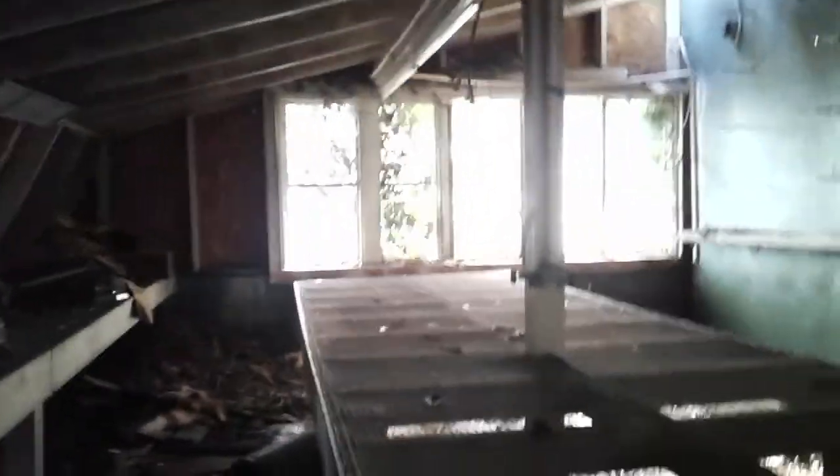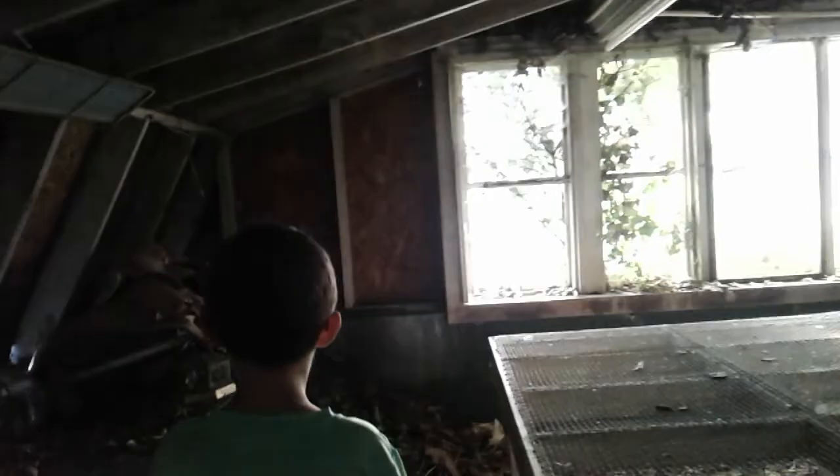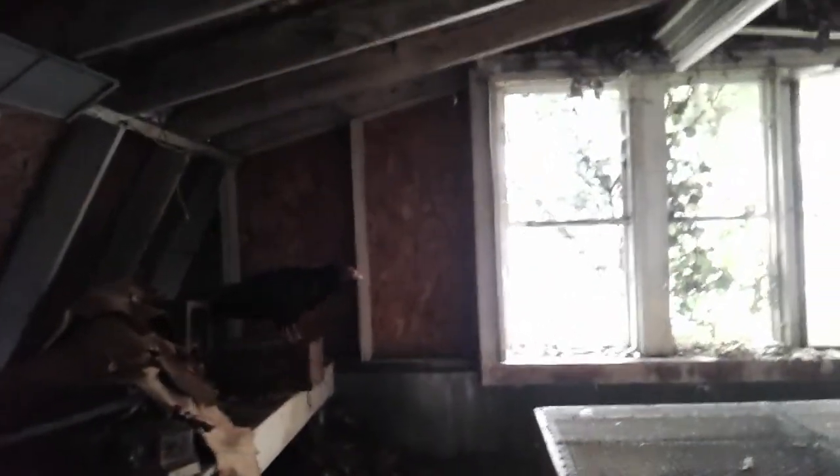Oh my gosh! There's a turkey buzzard! Just right here — it's a turkey buzzard, a wild one. Don't touch it, Colin. Look at that. It scared me. Oh my gosh, that scared me to death. I'm shaking, the camera is shaking. There's eggs! He has eggs! There's turkey buzzard eggs! We're not going to touch them because we want them to live.